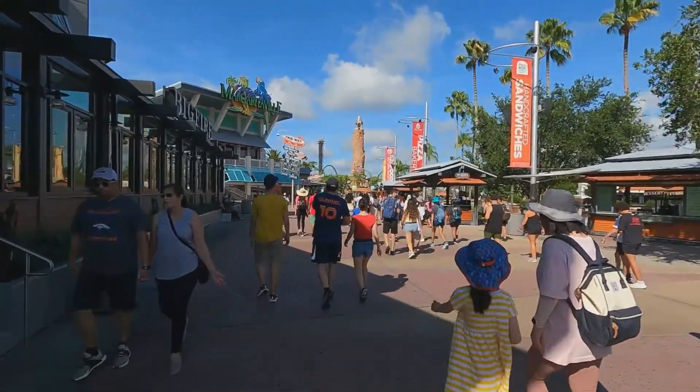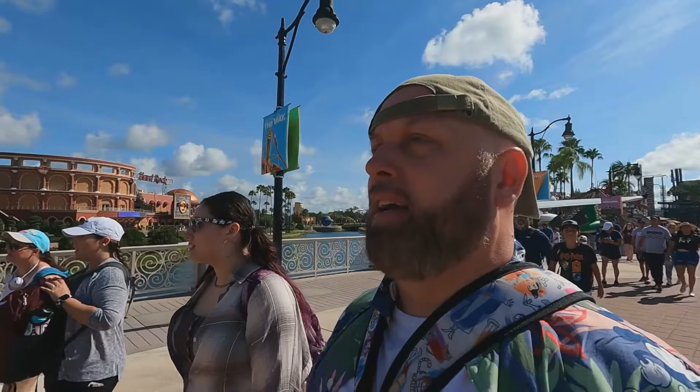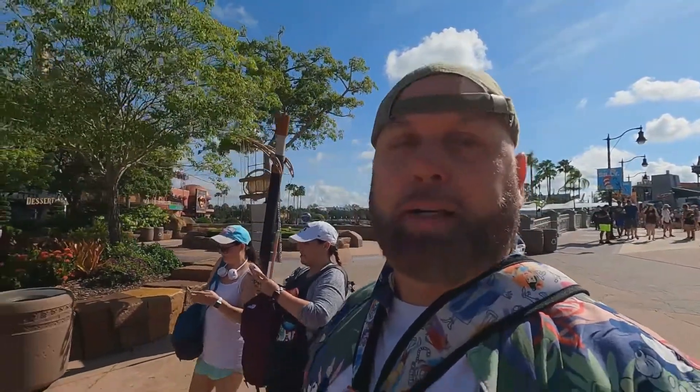Our first visit is going to be to Islands of Adventure, where we're going to ride VelociCoaster — that's going to be the first ride today. I'm also going to see how far we walk today, because Universal is ridiculous with the amount of walking you do. We got here really early in the morning, so it's probably going to be a really long day. Pacing ourselves is going to be key. Hydrating is going to be key. We're definitely going to want to take breaks. The hottest part of the day will probably be the middle of the afternoon.